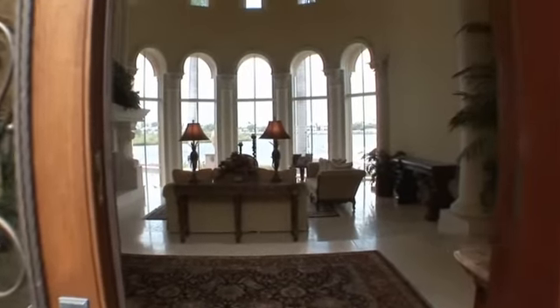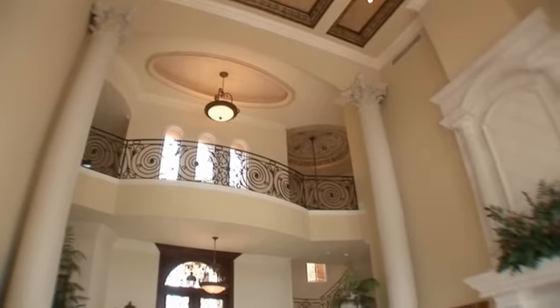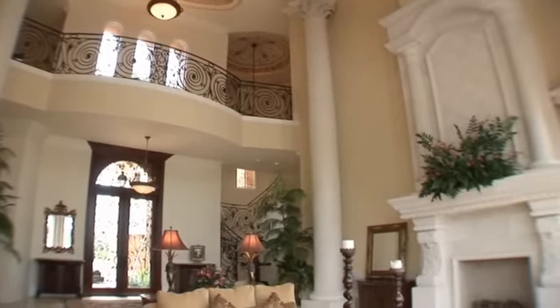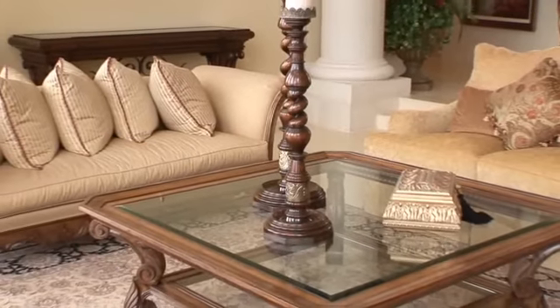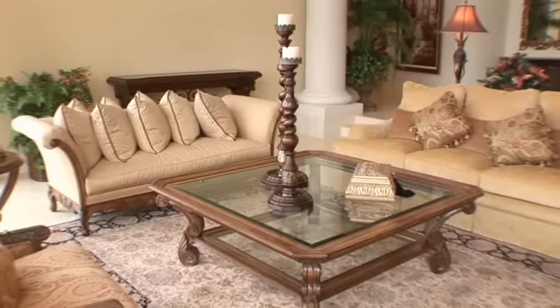Custom front doors and a stone columned entry will captivate upon entering into a grand foyer that opens to a two-story marble grand living room. Elegant details abound from floor to ceiling with decorative gold leaf moldings that will take your breath away.